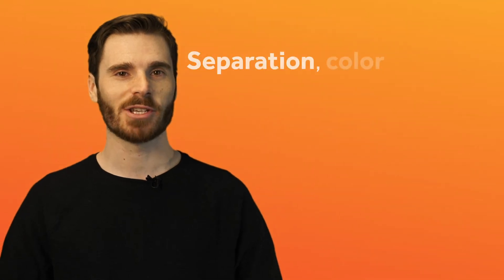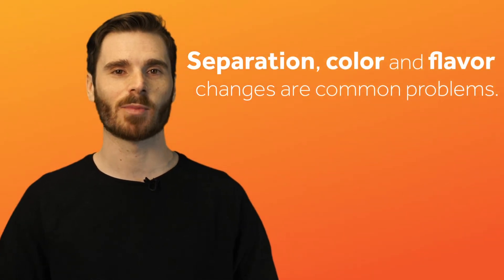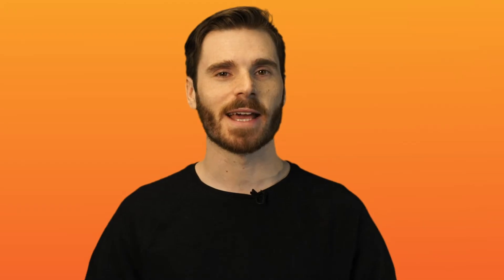Next, think about your shelf life expectations. Separation and color and flavor changes are two of the most common problems with juice drinks. Juice tends to fall out of solution as it sits in a bottle or can. This may create an unpleasant appearance or even a bad experience for a consumer that forgets to shake the contents before enjoying.